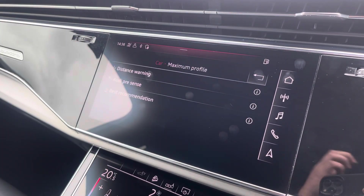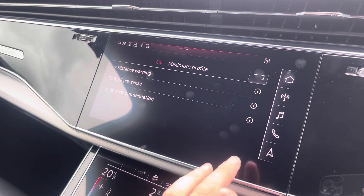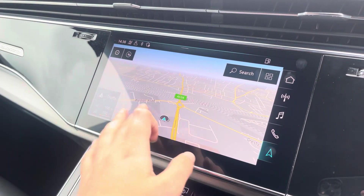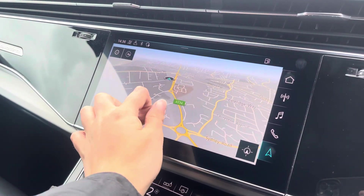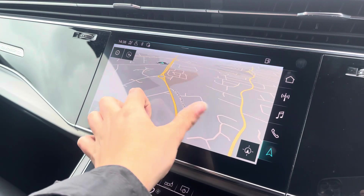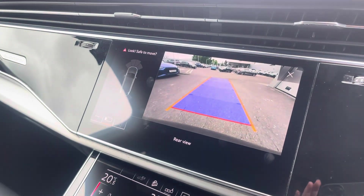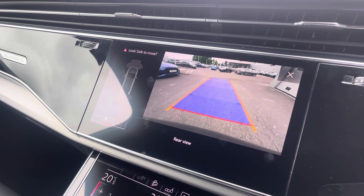The driver assist comes with distance warning, Audi pre-sense and rest recommendation. With this being a touchscreen, the satellite navigation system is extremely easy to use, allowing you to easily zoom in and out of the maps, providing you with quick and easy A to B route guidance. We also have a rear view camera as well as front and rear parking sensors to alert you to objects close by.